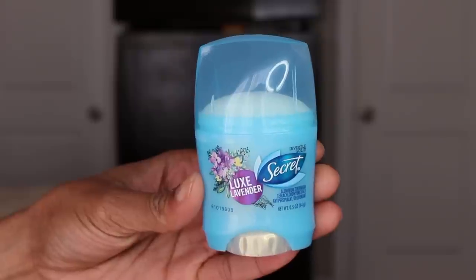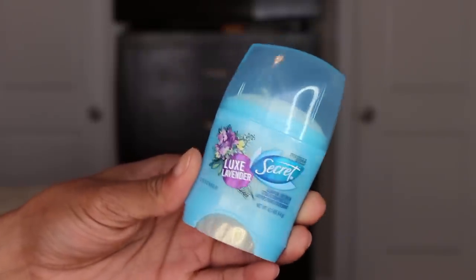Next in my little kit I have my deodorant — this is just a Secret deodorant in the fragrance Luxe Lavender. I like it because it's so small and compact, and the fragrance it gives is actually really nice.